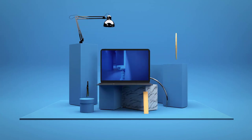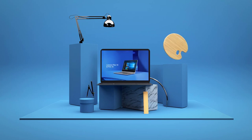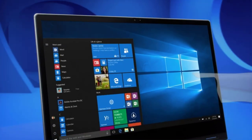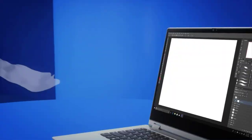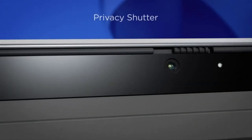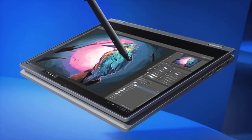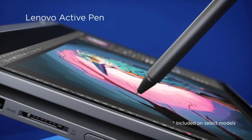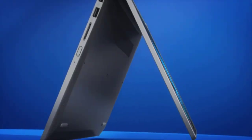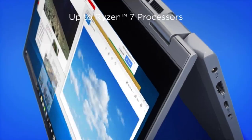Number 5: Lenovo Flex 14. The 14-inch Flex 14 multi-touch 2-in-1 notebook from Lenovo is a well-rounded system designed for everyday uses such as browsing the internet, streaming movies and TV shows, creating and editing documents, and video chatting with friends. Thanks to its 2-in-1 design, you can easily flip it from laptop mode to tablet or tent mode to fit your current application.